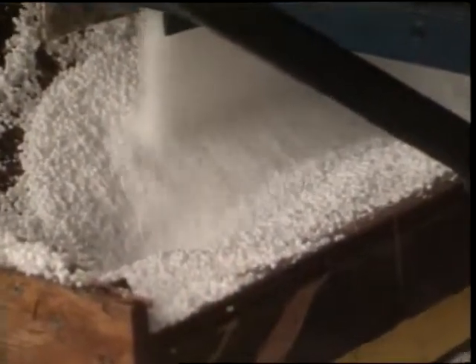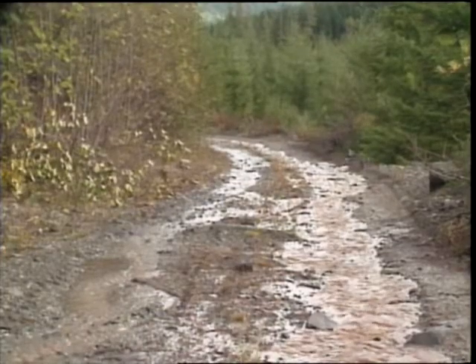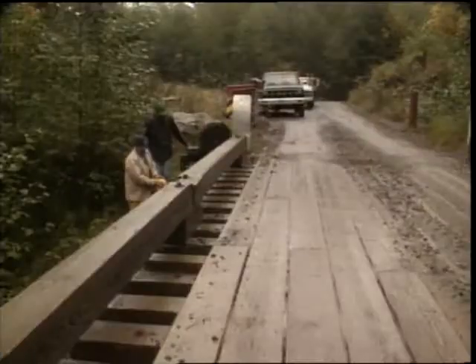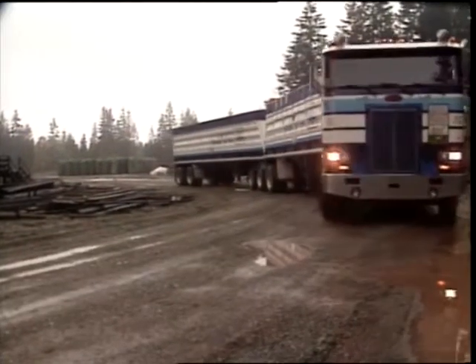Owing to the high volatilization of urea fertilizer under warm conditions, the operation is usually carried out in the fall during cool, moist periods. Therefore, poor road conditions must be anticipated. Wet weather can deteriorate an otherwise adequate road. Culverts and bridges need to be checked for soundness and turnaround space for large trucks considered.